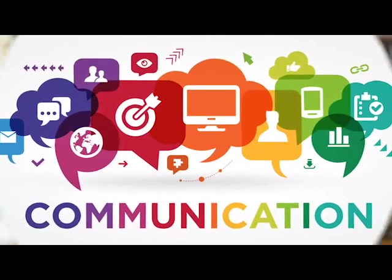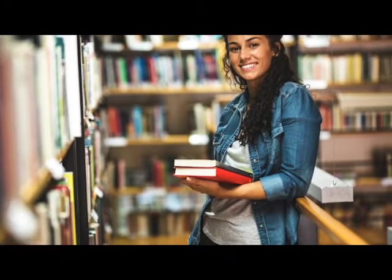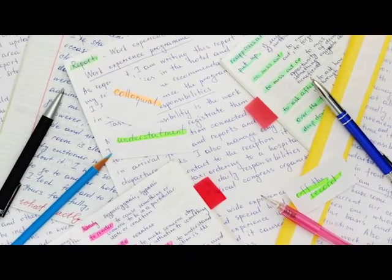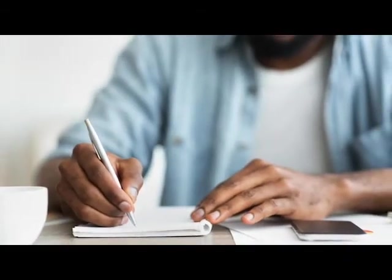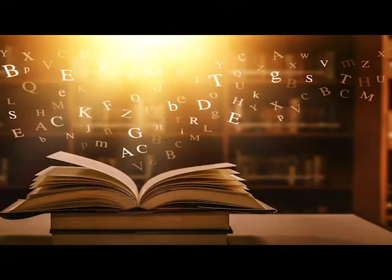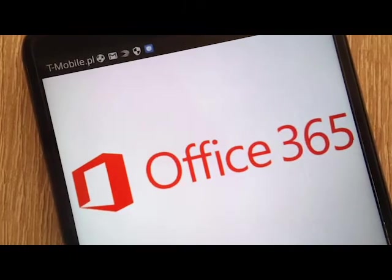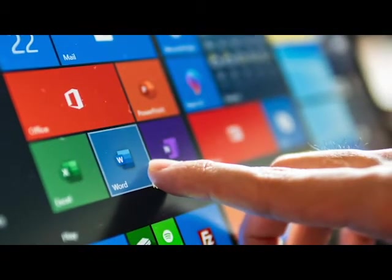For Functional Skills qualifications, you'll be involved in assessments for reading, writing, speaking, listening, and communication — three different assessments taken when you are ready. We'll discuss things like prior experiences, initial assessments, and diagnostic assessments, and will give you personalized support and help you progress through the resources and the levels.